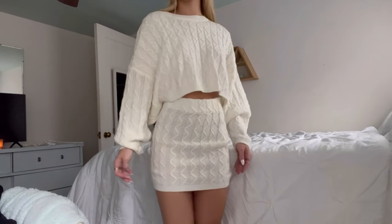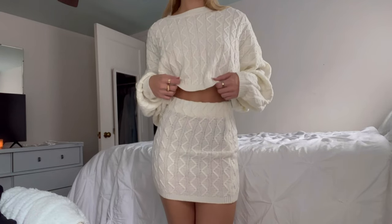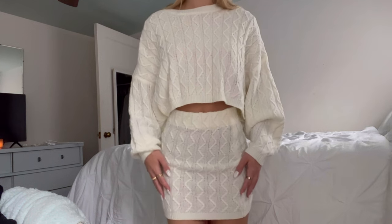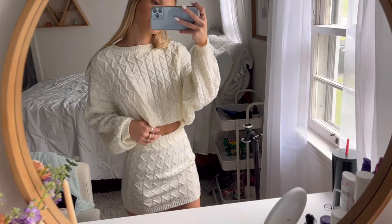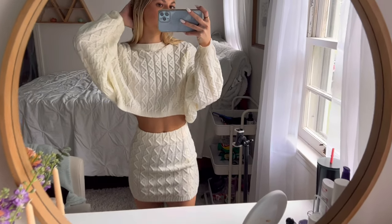Next we have this set from Shein. There's a similar one on Princess Polly but this one's a lot cheaper and basically the exact same thing. This set is super comfy and I think it'd be so cute for Thanksgiving. I love this set — it's super cute.